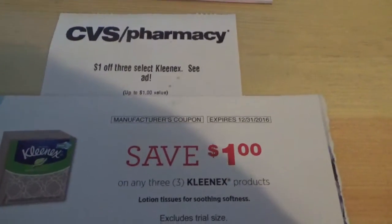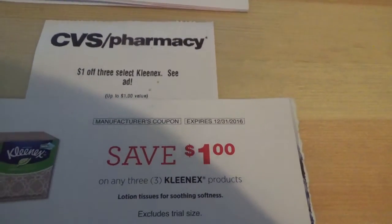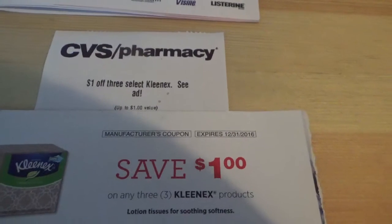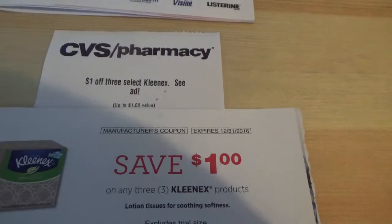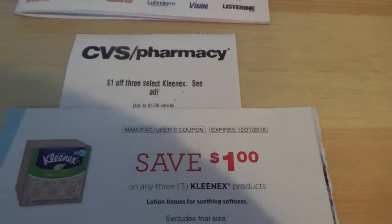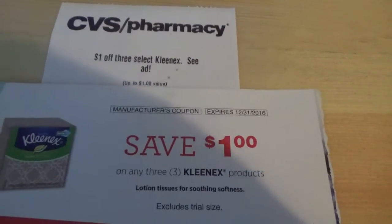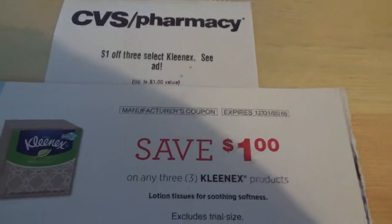On top of that, using the application Checkout 51, they are giving you back $1. It says: buy two Kleenex brand facial tissue products, earn $1 cash back, valid on purchase of two 50-count boxes or larger, or two bundle pack items — must appear on the same receipt, limit one. So as long as they are 50-count or larger, or two bundle packs, you could get that dollar back.